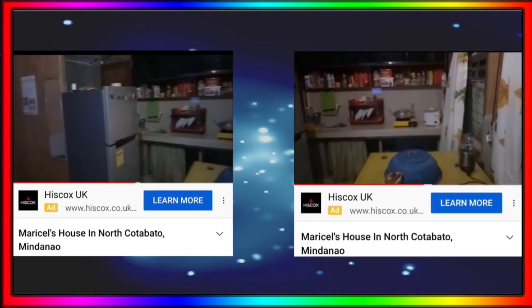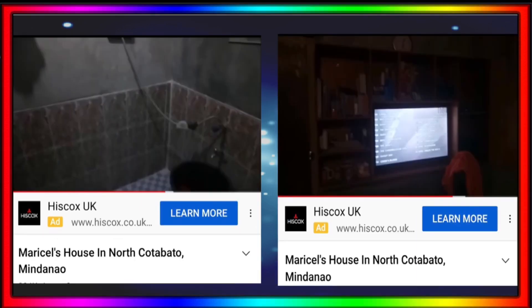Take a look at this next screenshot. This is the inside of Marcel's house — the kitchen in Mindanao. Small kitchen, very tidy, quite adequate. Take a look at the next screenshot: the inside of Marcel's house in northern Mindanao. As you can clearly see, on the left-hand side there's an inside toilet and shower, and on the right-hand side she does have a television in her house.